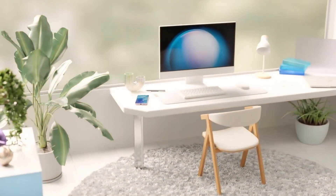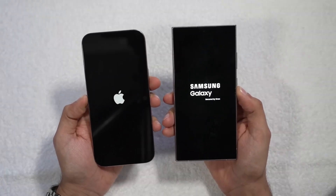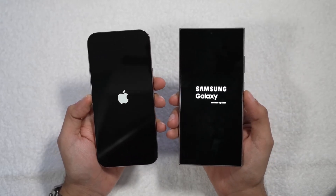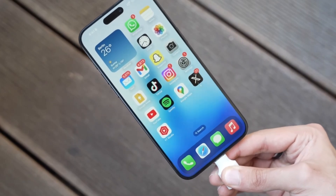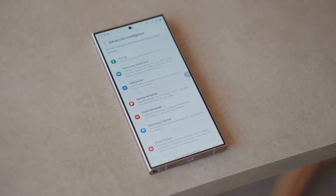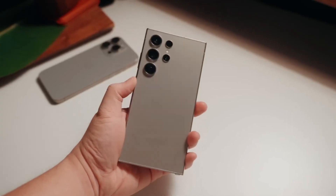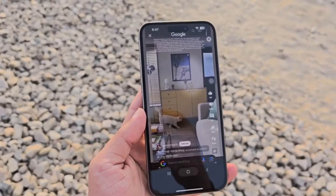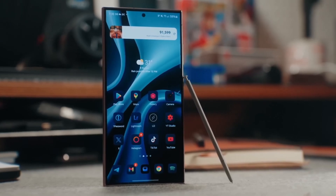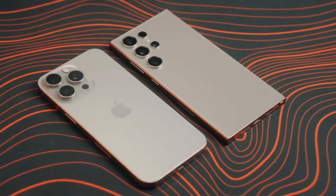Onto the display — both phones deliver top-tier screen technology. The iPhone 16 Pro Max boasts a 6.9-inch OLED display with a buttery-smooth 120Hz refresh rate, plus an always-on display feature that lowers the refresh rate to just 1Hz when the phone is idle. Samsung's Galaxy S24 Ultra isn't far behind with its stunning 6.8-inch AMOLED display also supporting 120Hz and always-on. One advantage Samsung brings is an anti-reflective coating, making outdoor visibility much easier in bright sunlight. Both displays are breathtakingly vibrant, though the iPhone 16 Pro Max tends toward warmer yellowish tones while the Galaxy S24 Ultra has a cooler, more tealish hue. The iPhone 16 Pro Max can also drop its brightness to just one nit for easier nighttime viewing.